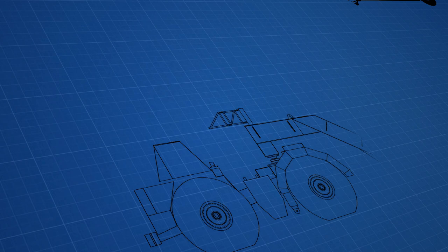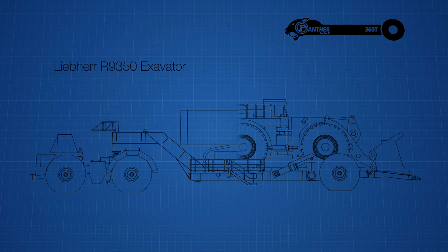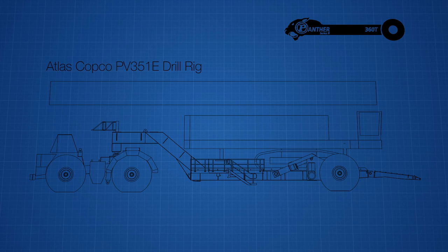Designed for 360,000 kilos, the Panther Series 2 360T can carry a range of vehicles, from the Watonia L2 350 front end loader, a Liebherr 9350 excavator, or even an Atlas Copco PV351E drill rig.